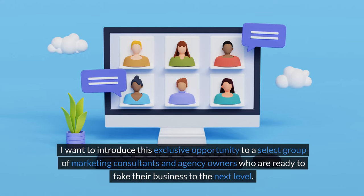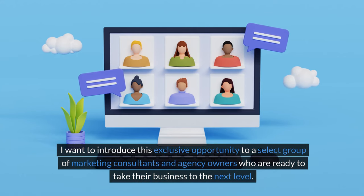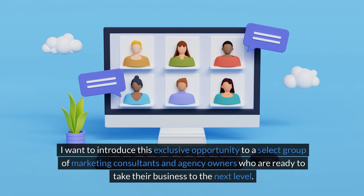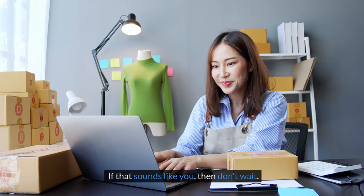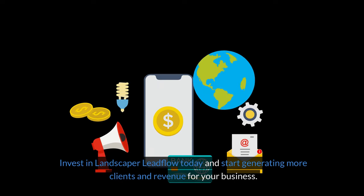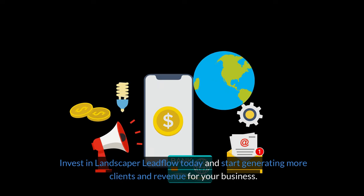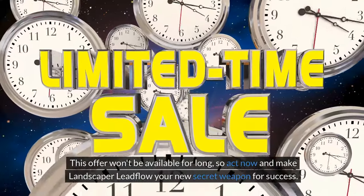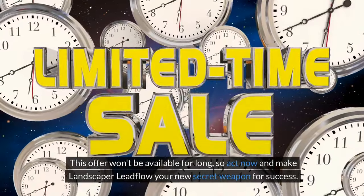I want to introduce this exclusive opportunity to a select group of marketing consultants and agency owners who are ready to take their business to the next level. If that sounds like you, then don't wait. Invest in Landscaper Leadflow today and start generating more clients and revenue for your business. This offer won't be available for long, so act now and make Landscaper Leadflow your new secret weapon for success.